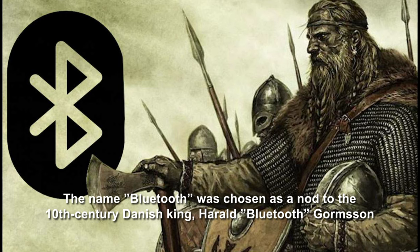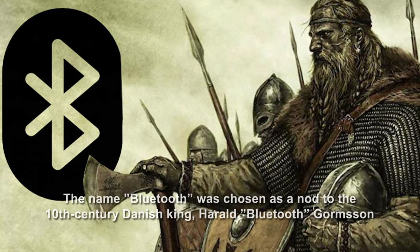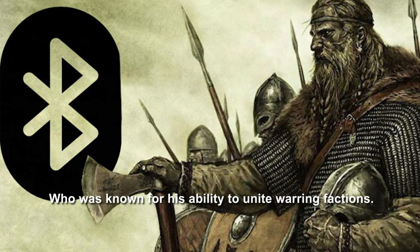The name Bluetooth was chosen as a nod to the 10th century Danish king, Harald Bluetooth Gormsson, who was known for his ability to unite warring factions.